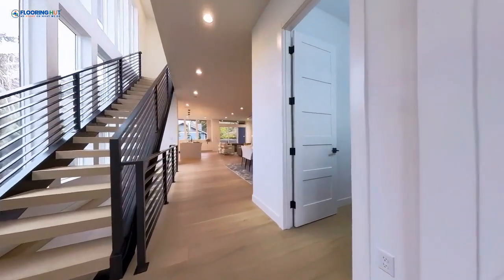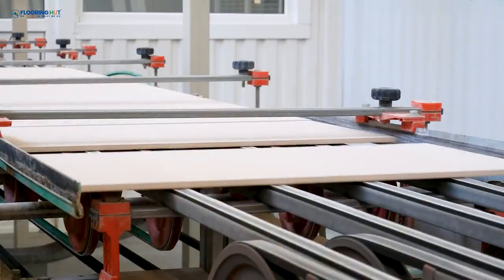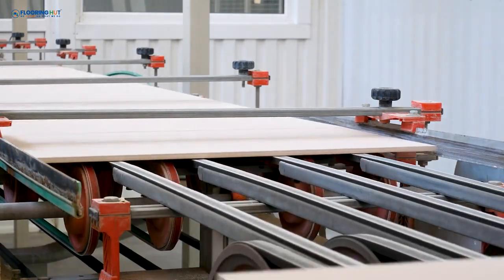Welcome to our video on Luxury Vinyl Tiles, a top choice for modern flooring. Today we'll uncover what makes LVTs so special, breaking down their structure and benefits to help you decide if they're the right fit for your space.